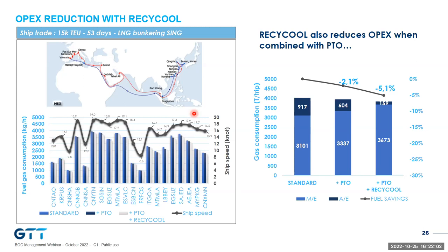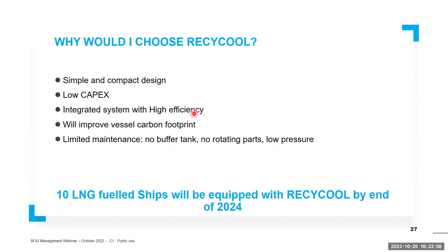We believe Recycle combined with PTO will be very beneficial. As a conclusion on Recycle: it is an integrated system, translating into a compact, highly efficient product. With that feature added to low CAPEX, Recycle can be the right fit for most LNG fuel ships. So far, several orders have been received by GTT, and 10 LNG fuel ships will be equipped with Recycle by mid-2024. We hope this number improves over time wherever it makes sense.